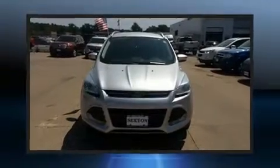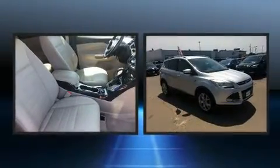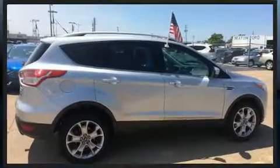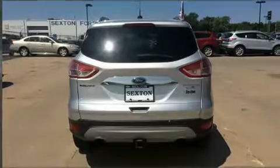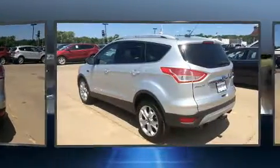Treat yourself to a test drive in the 2014 Ford Escape. Smooth gear shifts are achieved thanks to the two-liter four-cylinder engine, providing a spirited yet composed ride and drive. Four-wheel drive allows you to go places you've only imagined. A turbocharger is also included as an economical means of increasing performance.